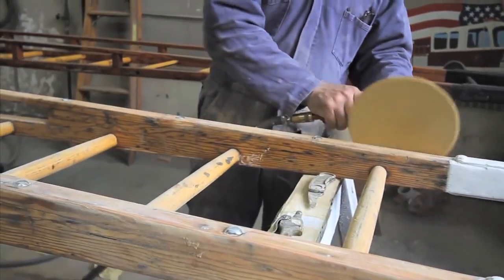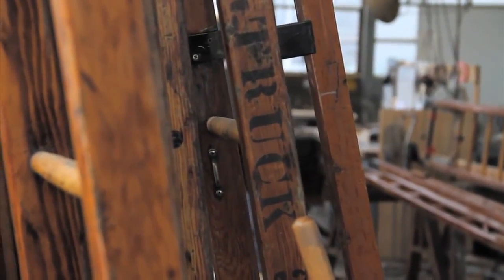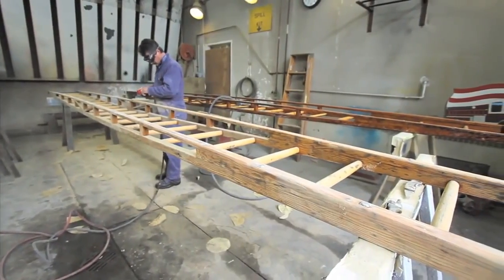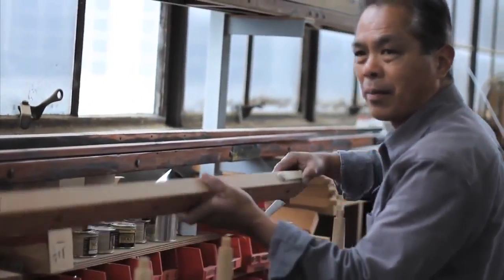Once the ladder is built, it is sanded and sprayed with varnish to make it less flammable. All this work makes wooden ladders more expensive — about a hundred dollars per foot. But a wooden ladder has a much longer lifespan than aluminum.